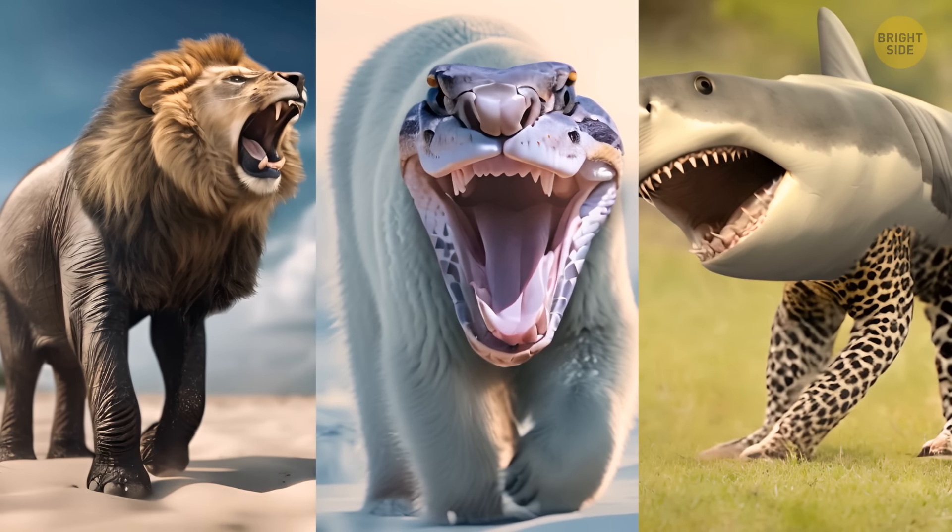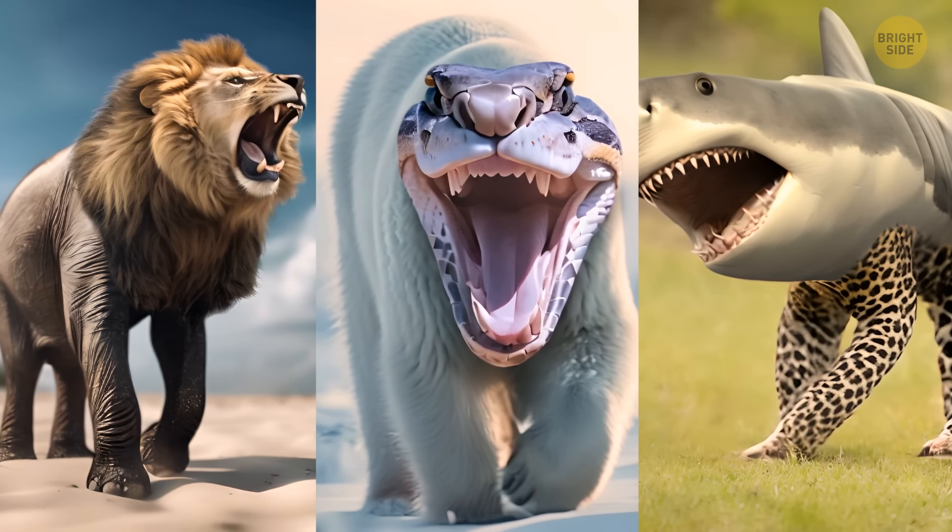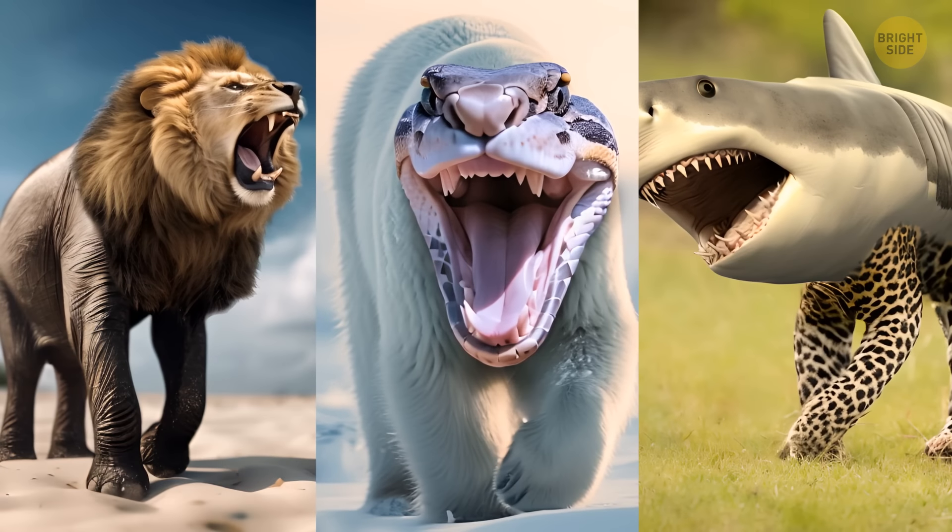Look at these hybrid animals. You're about to fight one of them. Think twice before picking your opponent. The wrong choice may cost you your life.